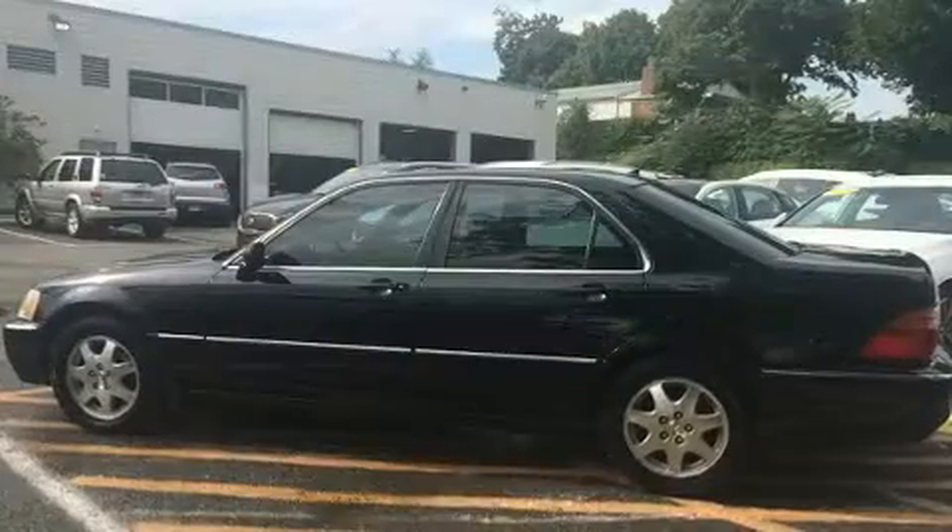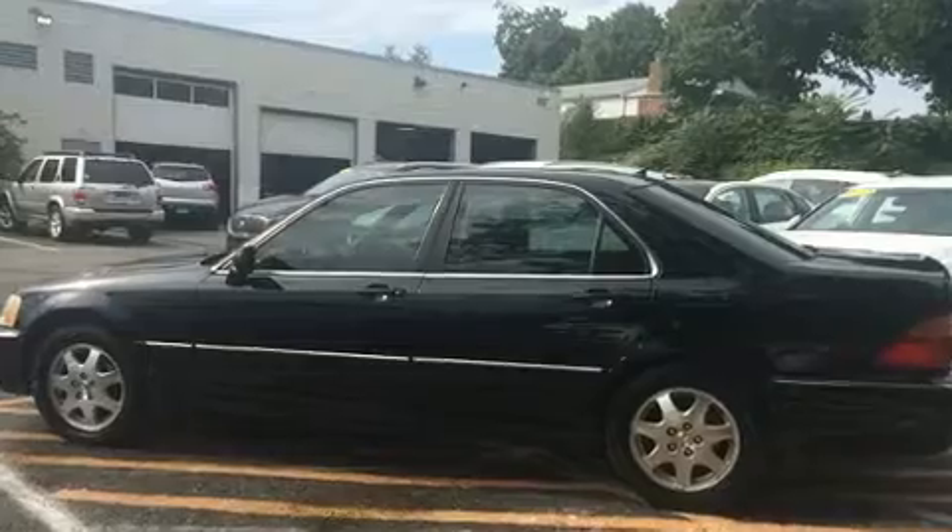Top features include leather upholstery, speed-sensitive wipers, a built-in garage door transmitter, a power seat, heated seats, and remote keyless entry.